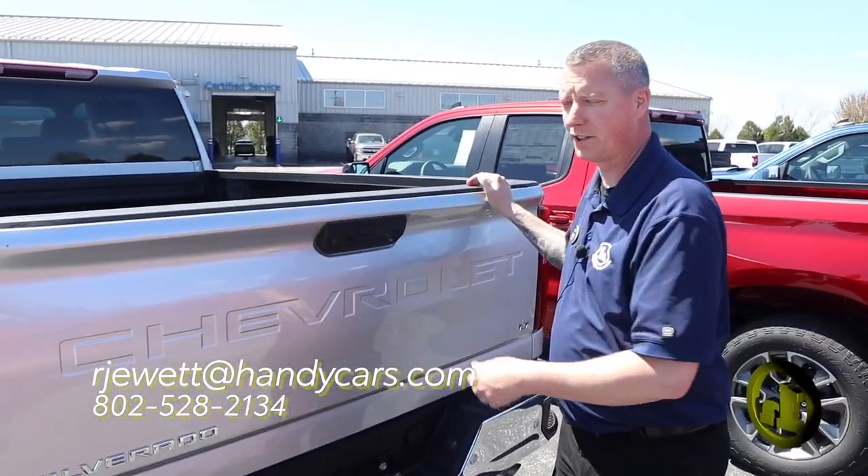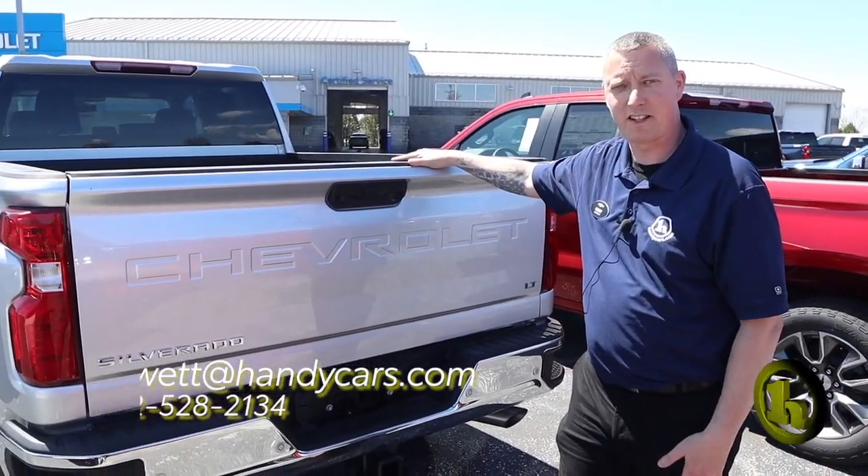So that is the 2023 Silverado. It's only here at Handy Chevy. Thank you.